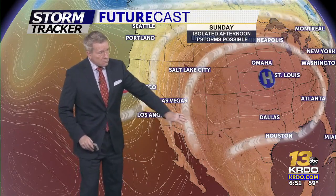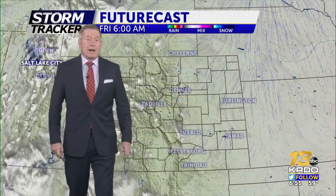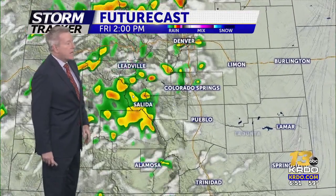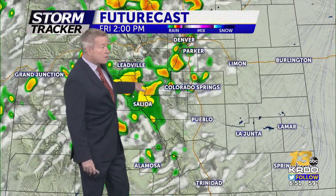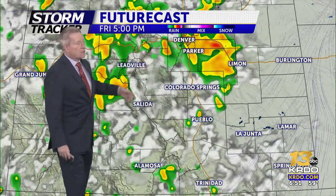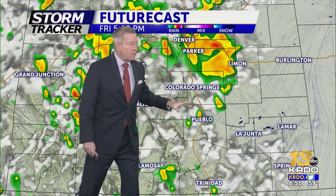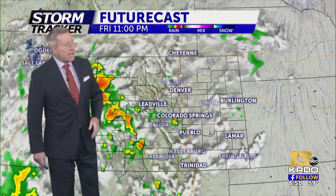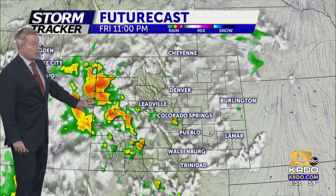For scattered showers and thunderstorms, we'll see isolated to widely scattered activity again on Saturday. Moisture may get pushed a little further east, and early next week we'll watch what happens with Hurricane Hillary, likely becoming a tropical storm as it approaches southern California. Around 1-2 o'clock, showers and thunderstorms begin to fire, rolling across Teller and El Paso County and up across the Palmer Divide. South of Colorado Springs toward Pueblo and further south, they become more isolated. Still later tonight, showers and thunderstorms may sit along the border with Utah.